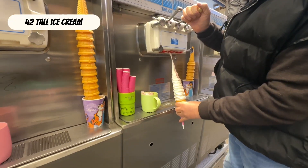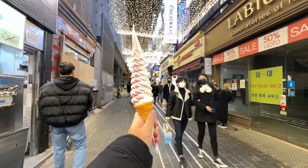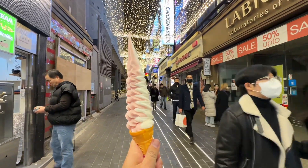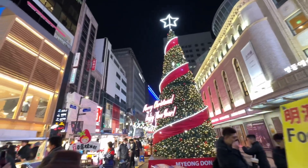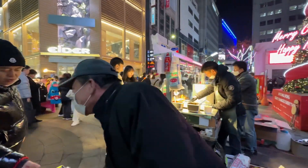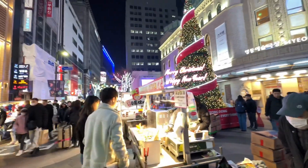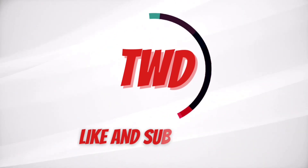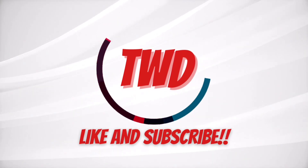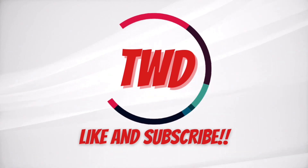We end with dessert — the famous 32-centimeter tall ice cream. Find all these street foods at Myeongdong Night Market. See you there! Thank you. Bye!